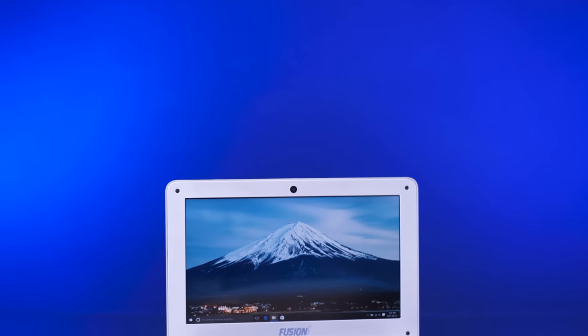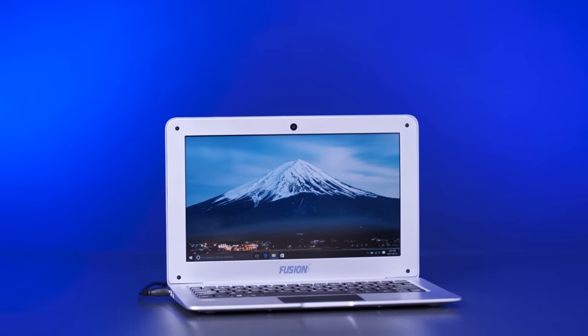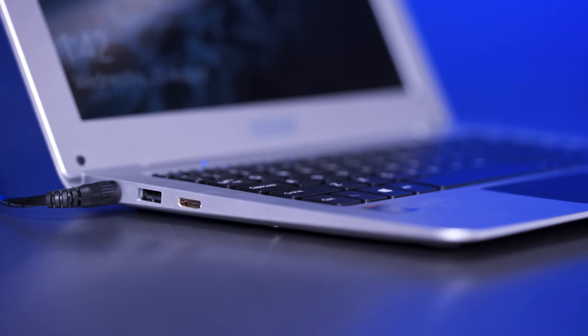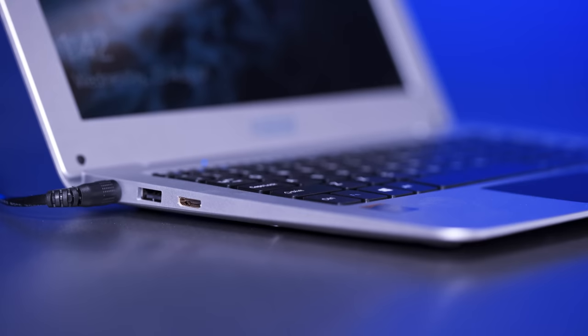Unboxing the Fusion 5, my initial impressions — I was actually pretty impressed. The build quality is not amazing or anything, but the IO is adequate with two USB Type-A full-size ports, though full-size SD and HDMI would have been nice. But for a hundred and sixty bucks, this thing has a full version of Windows 10 for a hundred and sixty dollars!